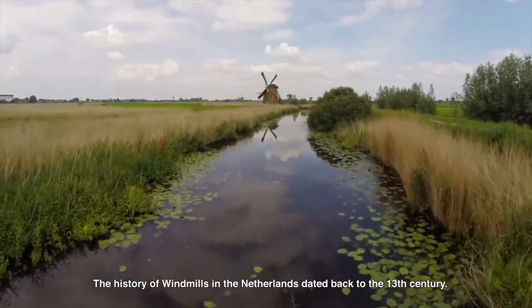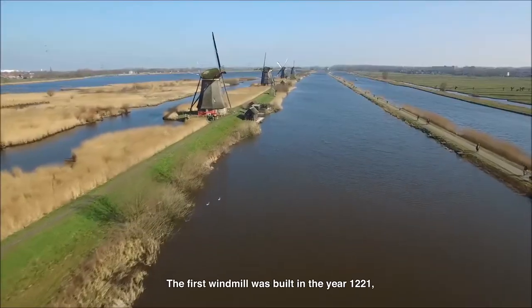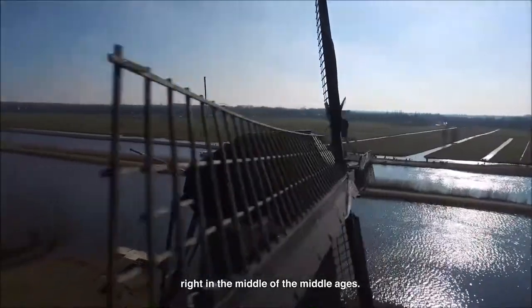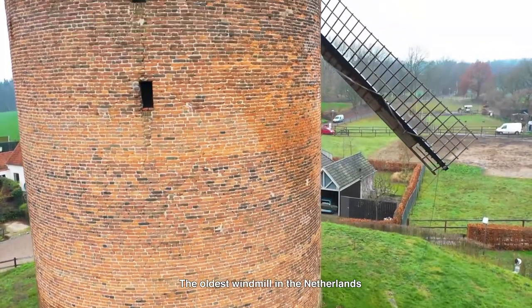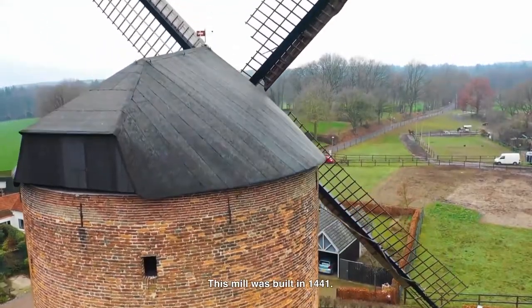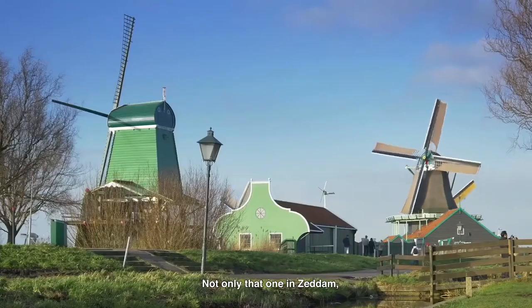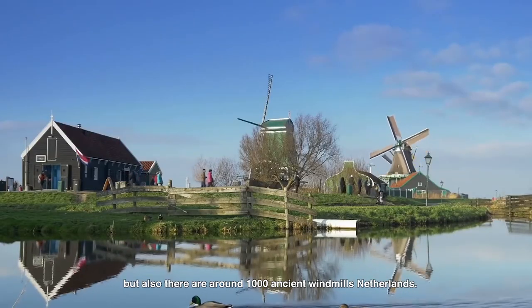The history of the windmills in the Netherlands dated back to the 13th century. The first windmill was built in the year 1221, right in the middle of the Middle Ages. The oldest windmill in the Netherlands that's still intact is the Gravelin Horenmolen in Seeddam. This mill was built in 1441. Not only one in Seeddam, but there are also around 1000 ancient windmills in the Netherlands.